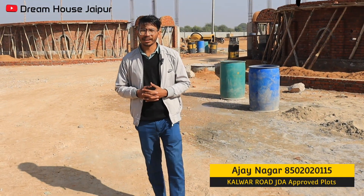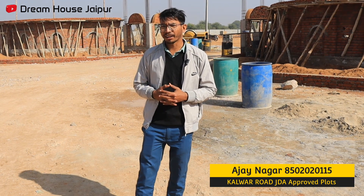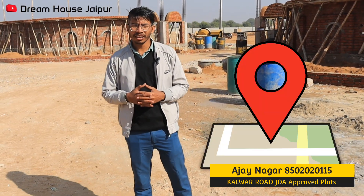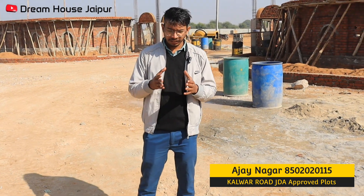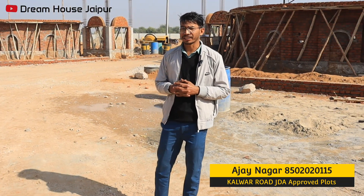Hello friends, welcome to your YouTube channel Dreamhouse Jaipur. Friends, today is the first time we are taking a township here.